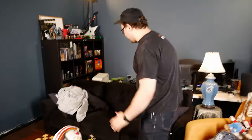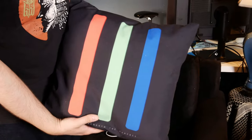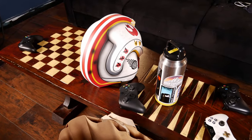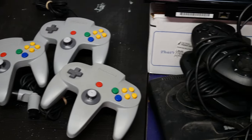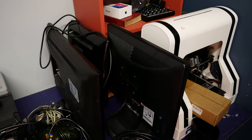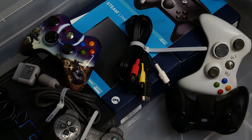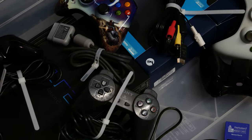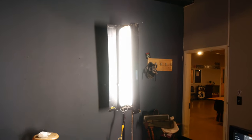Beat-up couch from Wayfair, super cheap. Custom pillows by Karen. Great 70s table. Cheap TV from Ethan, and then a plethora of monitors, a broken 3D printer, and Dark Souls the board game — which sucked. This place is really disorganized, which is why we decided to shoot a studio tour today.